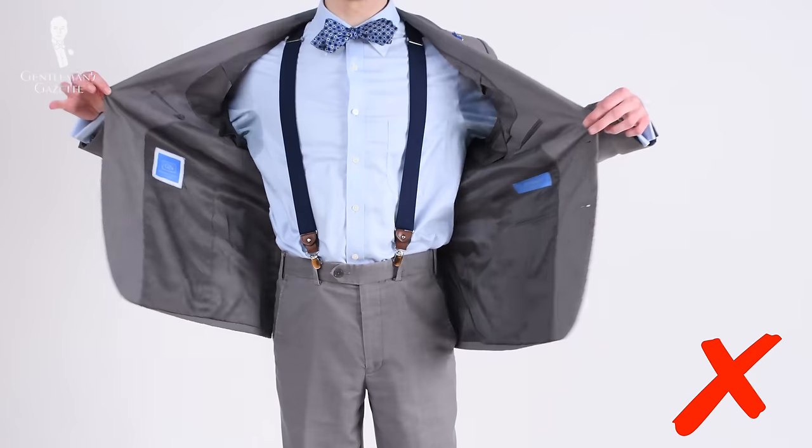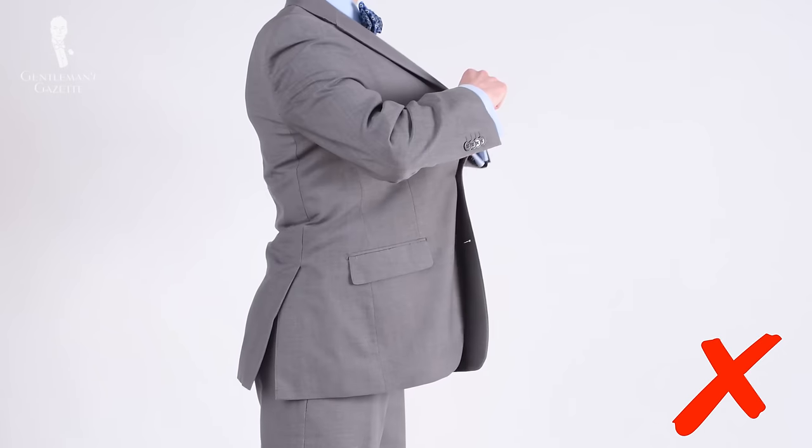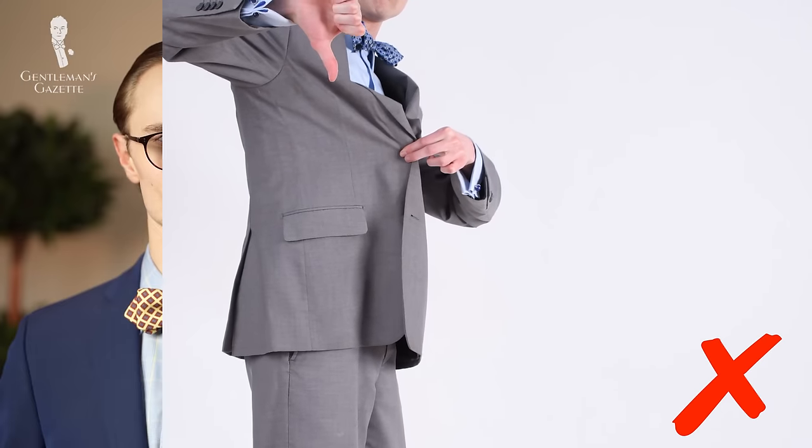If you're unsure of what a good suit fit looks like, we've got you covered with our two-part series on how a suit should fit. With that most important aspect out of the way, today's video will cover 12 other mistakes men make when wearing suits that will overall make them look sloppy, amateurish, or as though they don't know the finer points of menswear. We're here to help men look their best in any situation, so let's list off these 12 mistakes so that you can avoid them in the future.